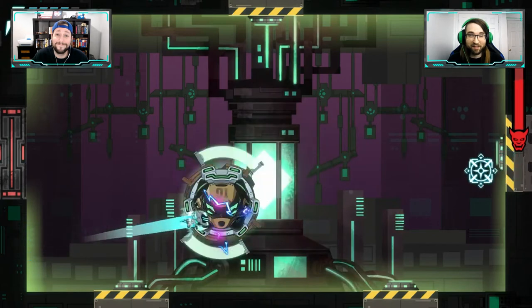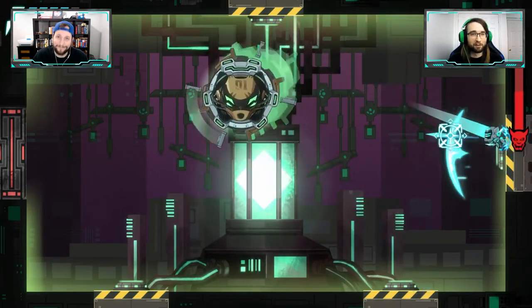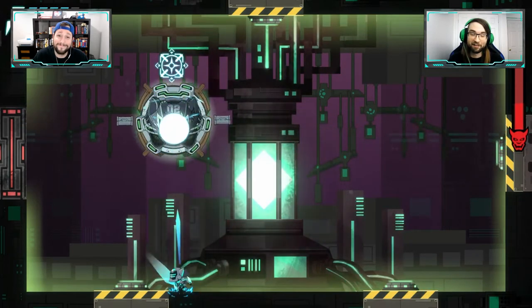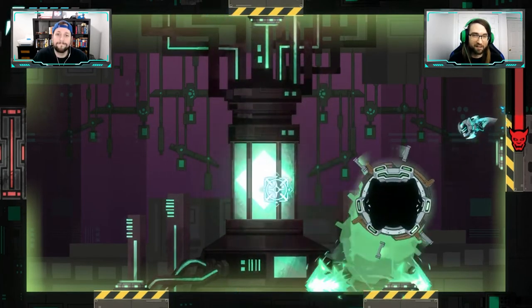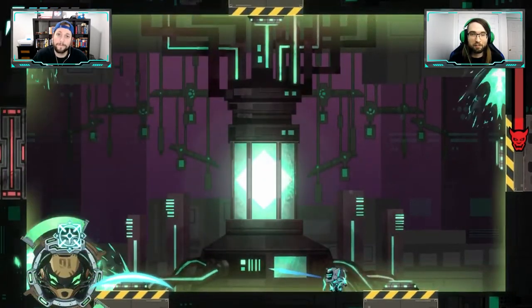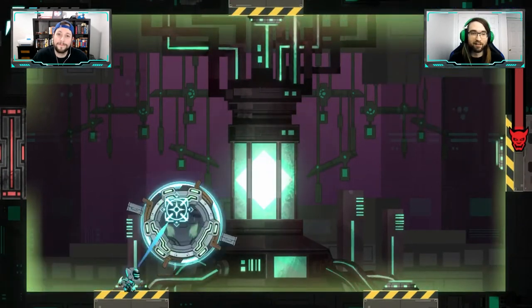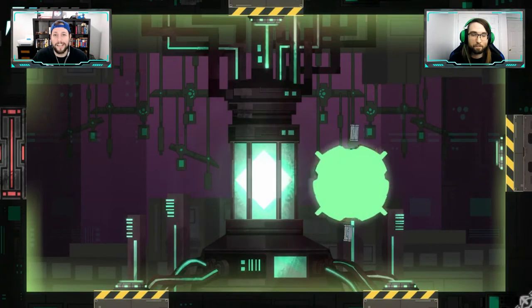I ran through certain sections maybe a dozen times before needing to take a break and go for a walk. But when you come back and boot through it in one try, there's definitely a mental effect from repeating and constantly dying. That brings a lot of challenge, and I think that's actually a positive — it sounds like I'm complaining but it's really just frustration because I'm enjoying the mechanics.